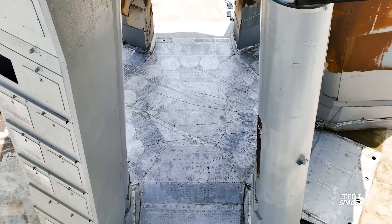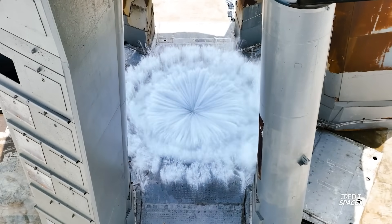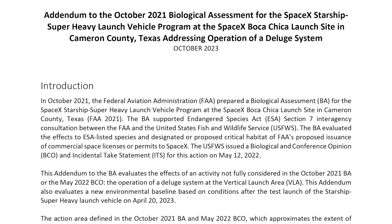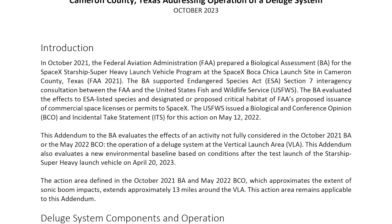The big change is the new water deluge system. For this environmental assessment, the FAA consulted with the Fish and Wildlife Service to perform a thorough study of the impact of this new deluge system. All is good to go, but to get to that point the agency did its due diligence and wrote down all of its findings in its biological assessment.